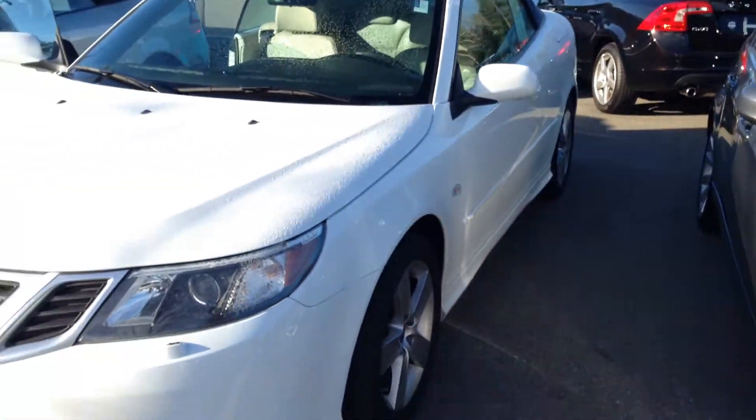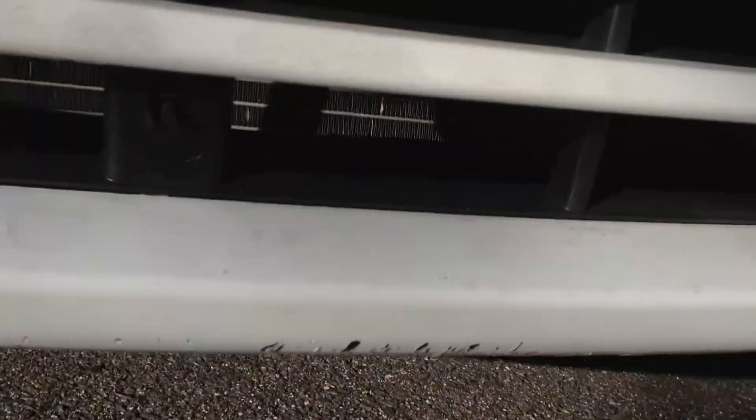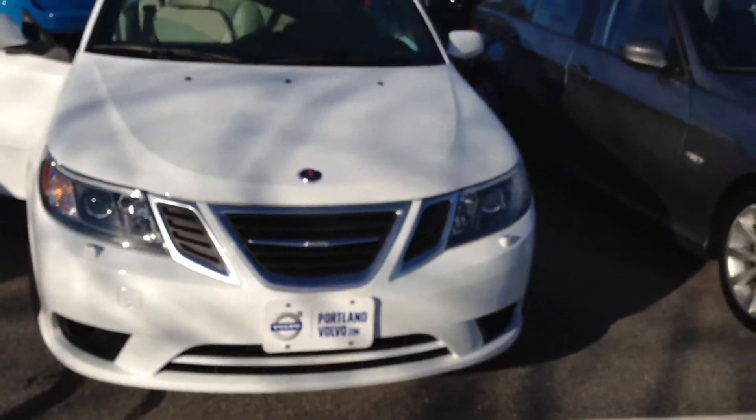Front looks really good, bumper looks really clean — you know, your typical stuff. But if you're looking at it from the front, it's kind of underneath.